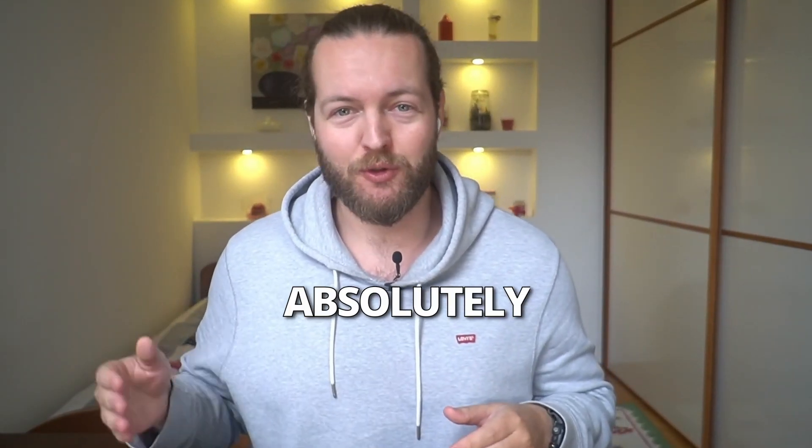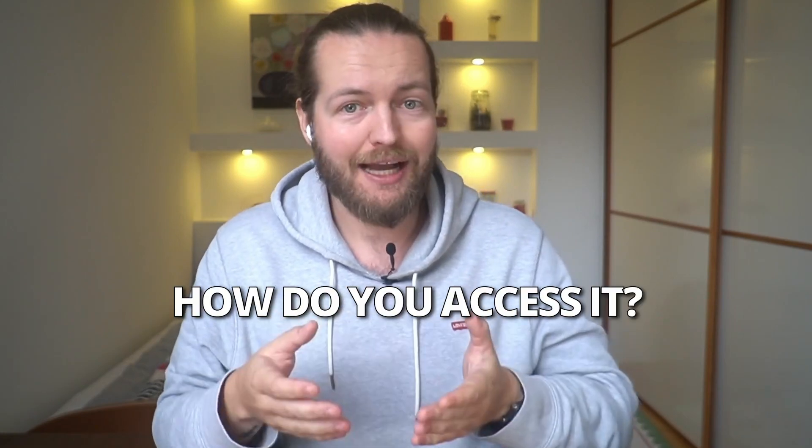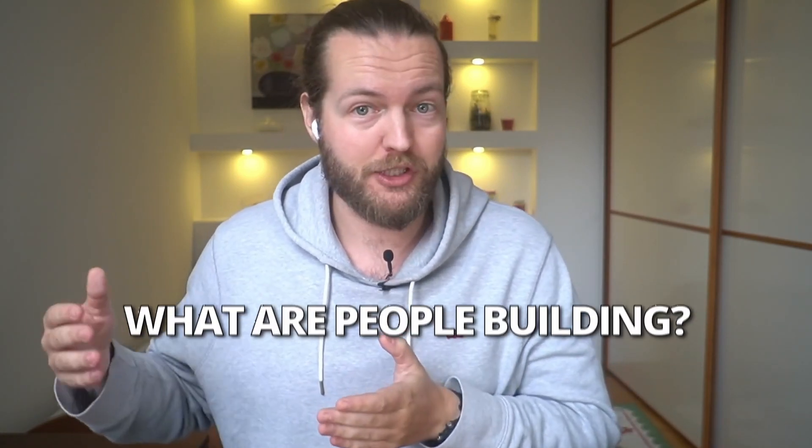GPT-4 is going absolutely viral, but what can you do with it? How do you access it? And what are people building with GPT-4?